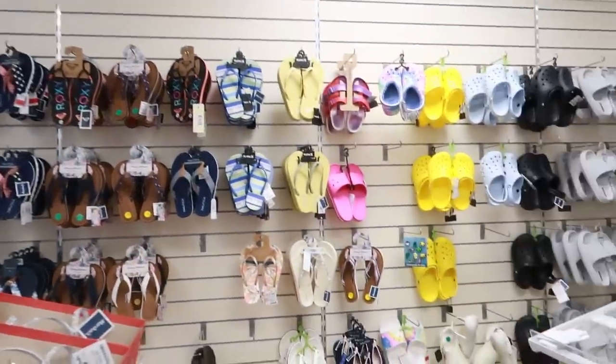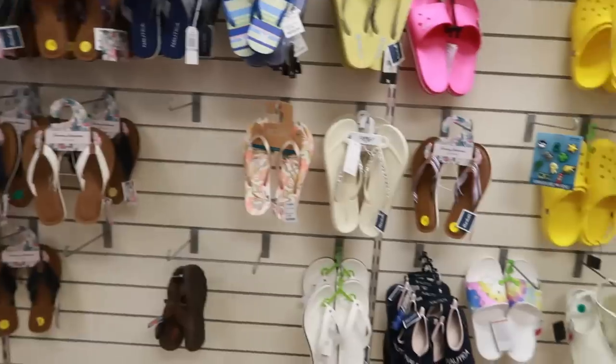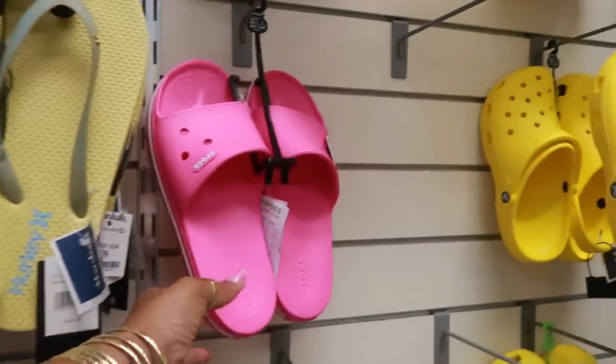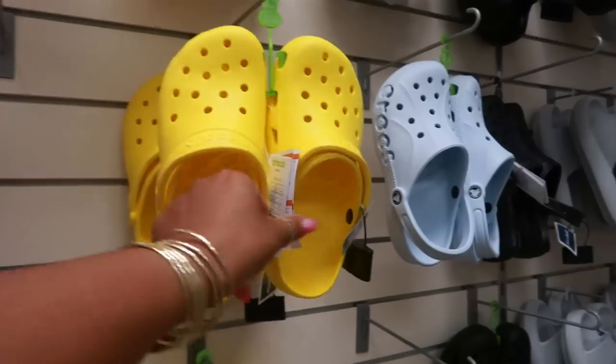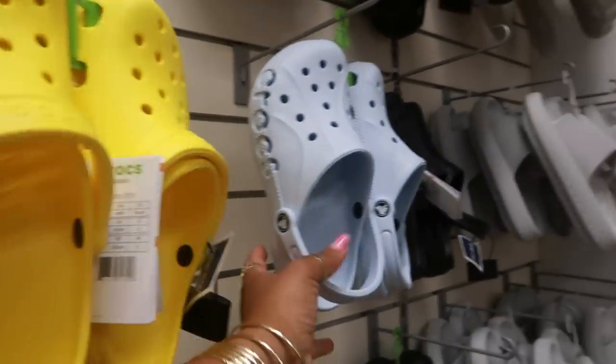Hey, welcome back! We're in Marshall's. I stopped over here by the front door — this area they put out the flip-flops. I was just trying to see if they had anything new. $17 for those Crocs, $25 yellow, and they have the light blue.